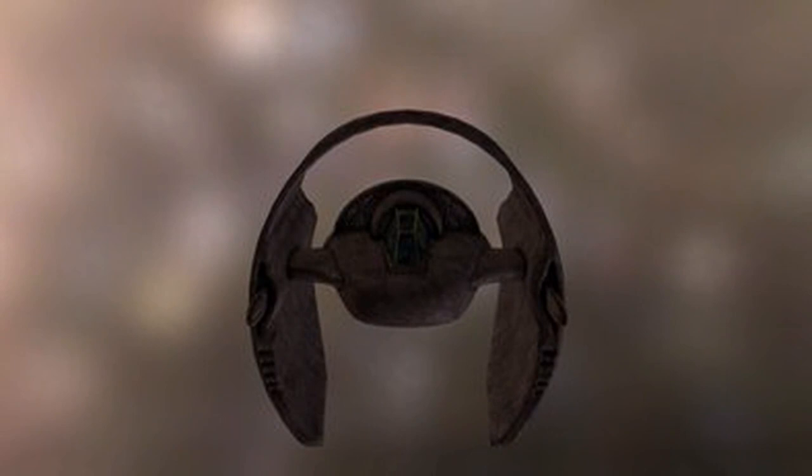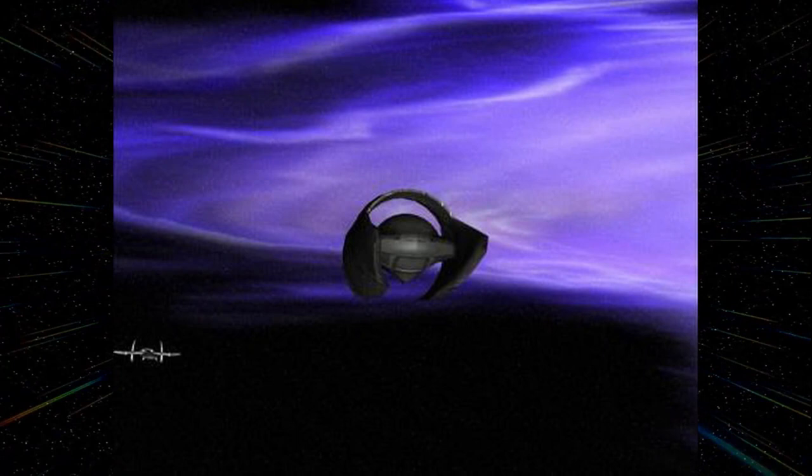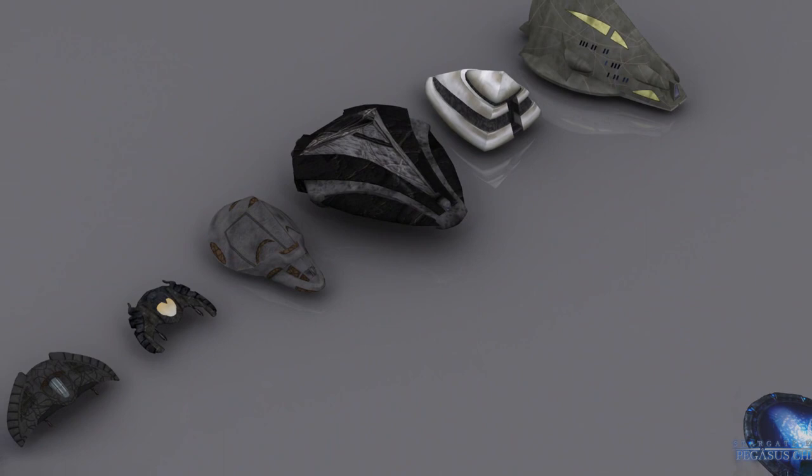The History of the Goa'uld Needle Threader. A needle threader is a specialized death glider constructed by the Goa'uld that can travel through a Stargate in a maneuver called threading the needle. It is similar in aim and design to ancient puddle jumpers, but unlike its ancient counterparts, it does not have systems designed to automatically navigate through the gate.